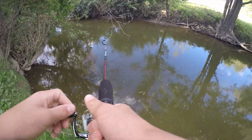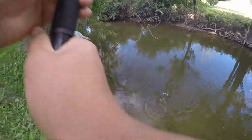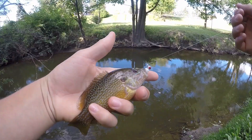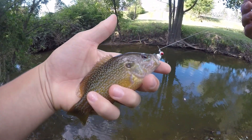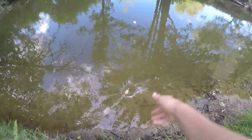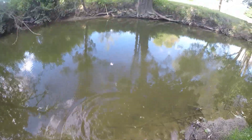There we go — there's a fish! Look at that, another really nice size green sunfish right there. This one looks to be a little bit smaller than that last one, but still a really nice fish for this creek. Another beautiful sunfish right there — see you later, buddy, have a great day!